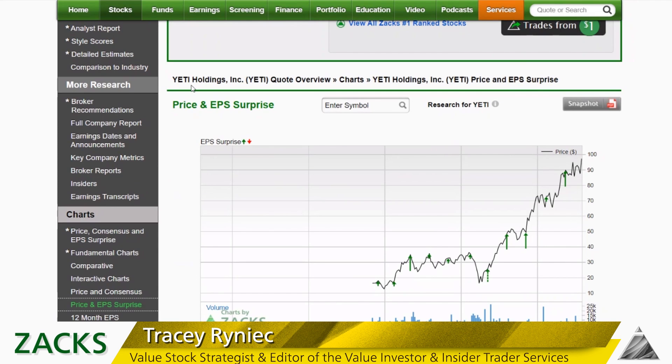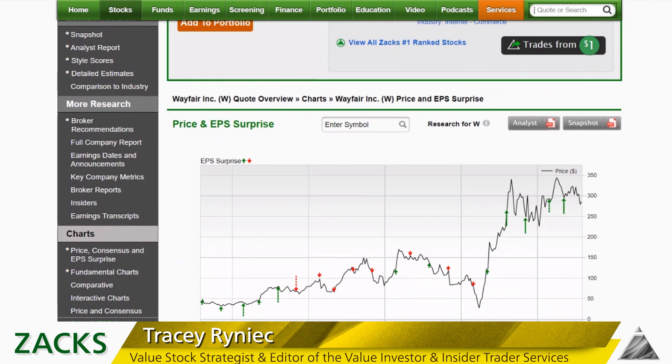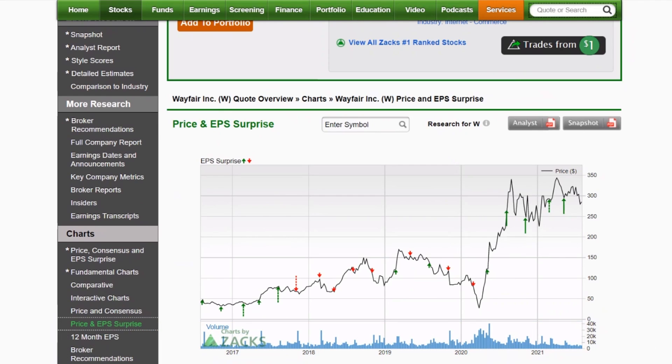Next we switch over to one of the big pandemic winners: Wayfair, ticker W. They too have put together a great earnings surprise track record with huge beats the last four quarters — all because it's a pandemic winner and we were buying everything for the house, from bread makers to desks and desk chairs. That has kind of faded now, but how much has it faded? Everybody who's reported so far on the furniture side has said that the consumer is still nesting.